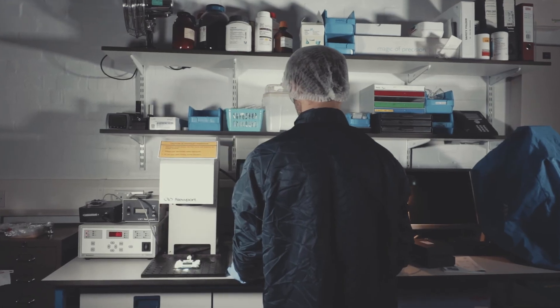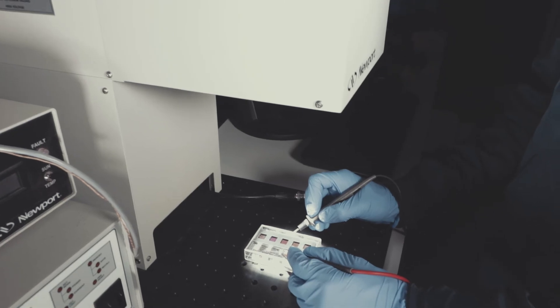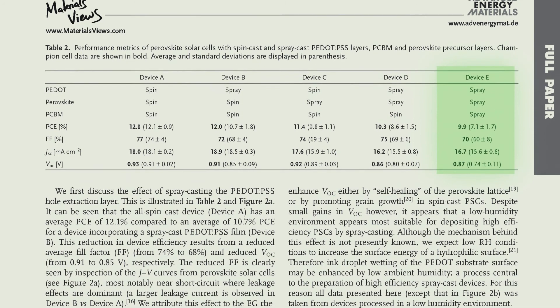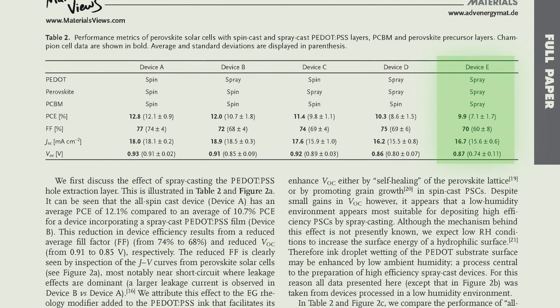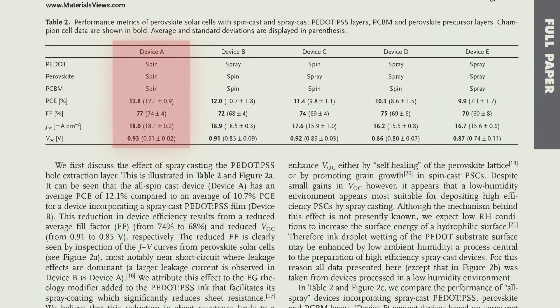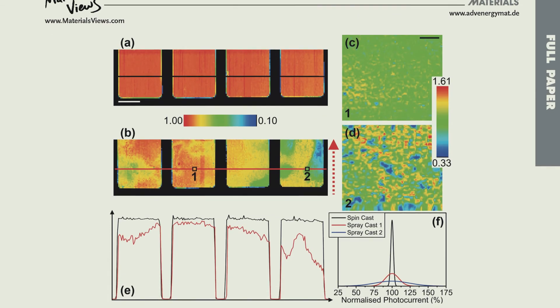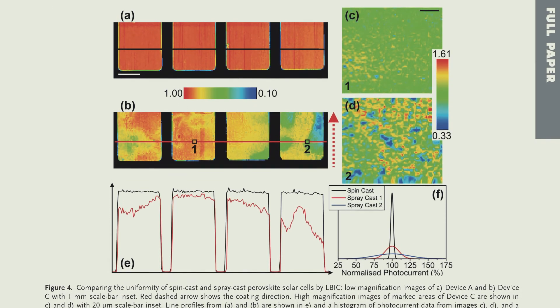Overall, our all-spray-cast perovskite solar cell has an average efficiency of 7.1% and a peak efficiency of 9.9%, which is somewhat lower relative to spin cast devices. This reduction in efficiency is due to lower surface coverage and reduced uniformity of the perovskite layer. This work is a significant advance on earlier findings and, as far as we are aware, it is the first example of an all spray coated perovskite solar cell.